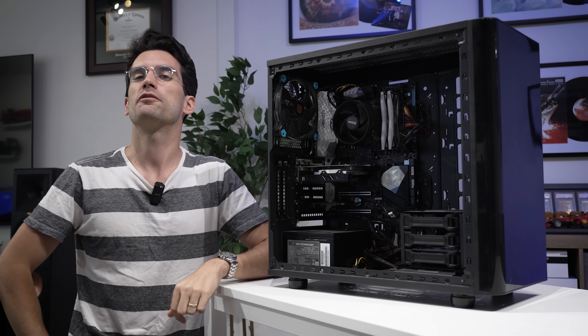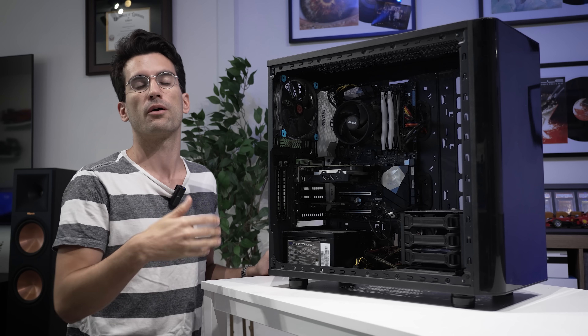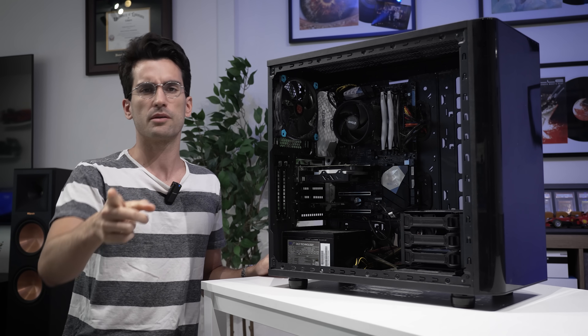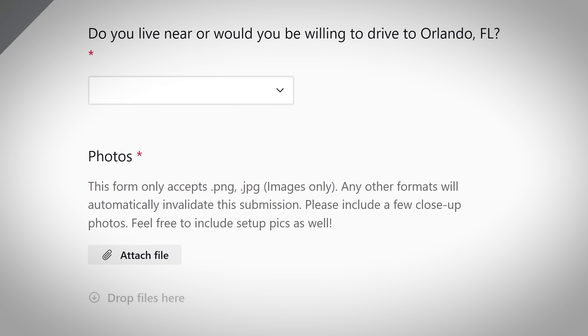Hello there, and welcome to Fix or Flop, a playlist where we attempt to fix broken gaming PCs for free. We don't charge owners for replacement hardware or labor, and that's thanks to your viewership. Thank you so much for clicking on these videos. If you or somebody you know has a broken computer and you'd like a chance to have it fixed for free here, be sure to submit a form linked in the video description.